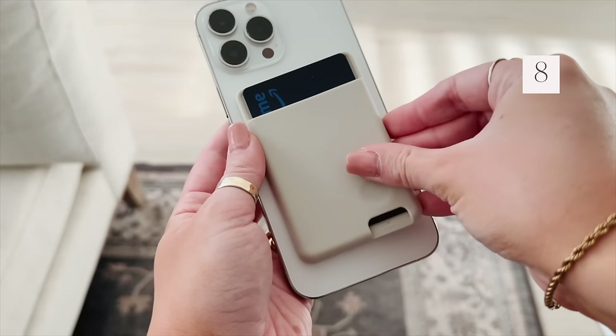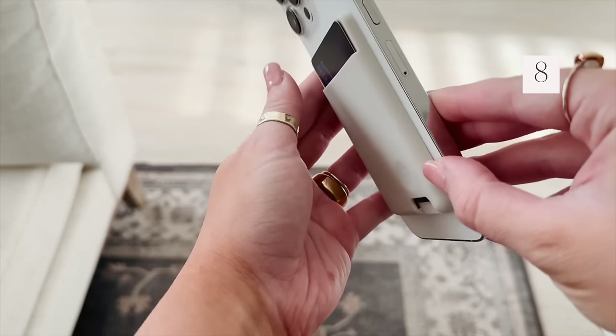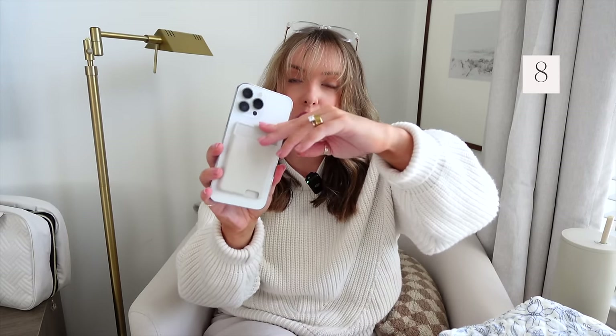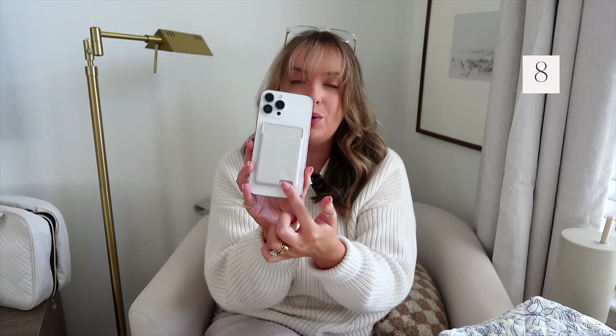Next up is this card holder. It magnets to the back of your phone — perfect for all your essentials and it is not going to fall off. The material is silicone, so your cards are locked in and won't fall out. It adds barely any bulk to your phone, you can still fit it in your pocket, and it has a little slot so you can push your cards up to easily grab them.